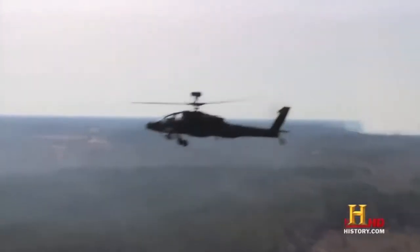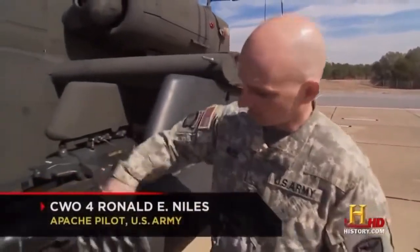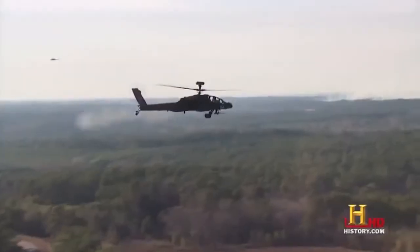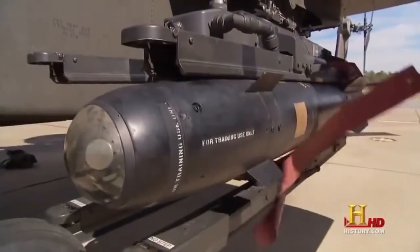With a top speed of 182 miles per hour, the Apache gets there fast, ready to unload an array of deadly fire. These are the 19-shot rocket pods. Inside each we can fit 19 2.75-inch folding fin aerial rockets, which come in multiple configurations. On the inboard pylon, we have the Hellfire missile rack — laser-guided anti-tank missiles.